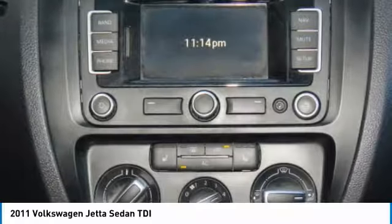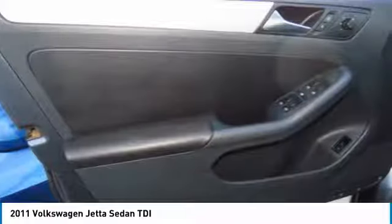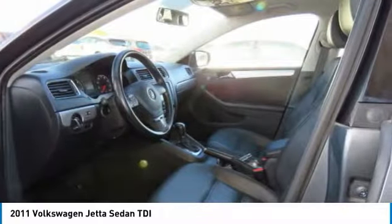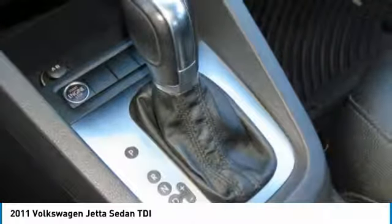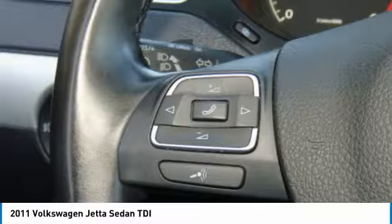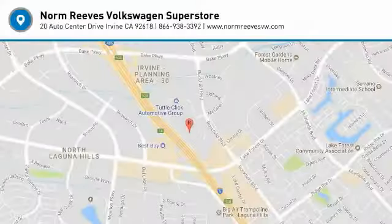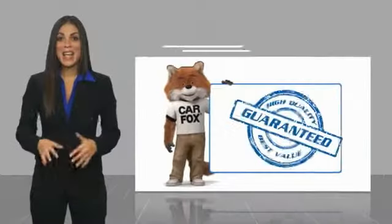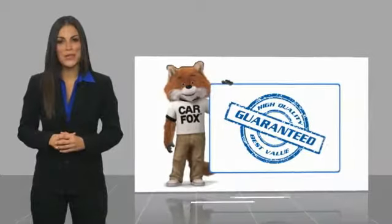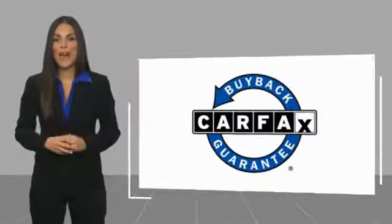So come in and take a test drive today. Here's another high quality vehicle with a Carfax vehicle history report. Be sure to find a complimentary copy of this report online or contact the dealership — this vehicle qualifies for the Carfax Buyback Guarantee.